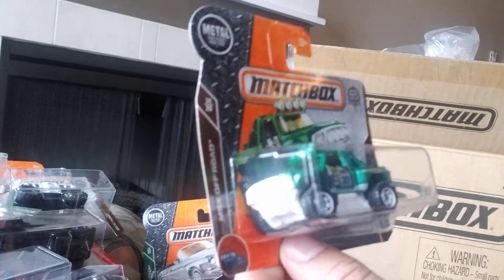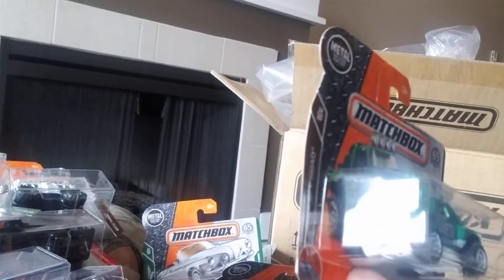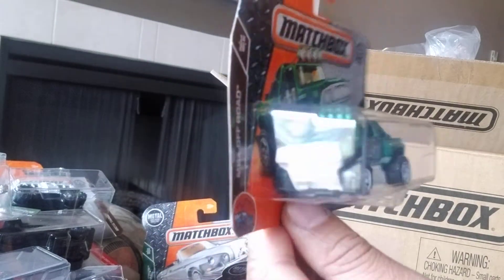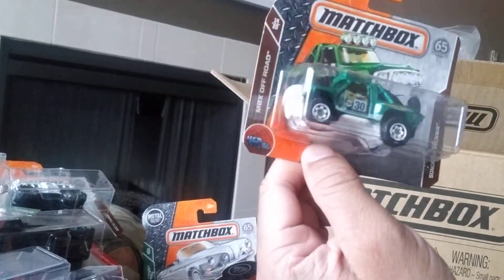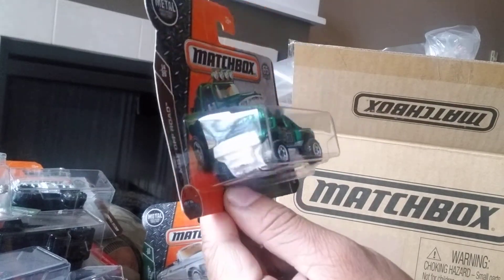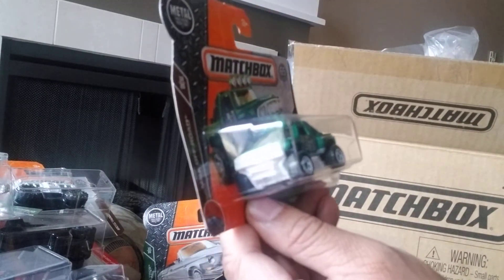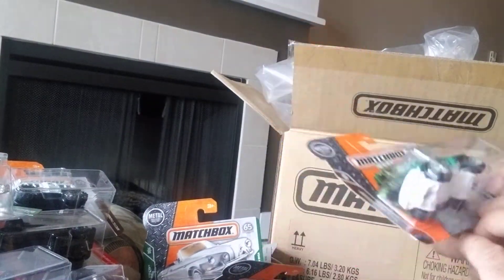This one I've seen a few versions of — it's the Sonora Shredder, part of the MBX Off-Road series, 14 of 20. I've seen it in orange. It's not one of my favorites — it's neither good nor bad. It's quite playable if you're a kid but as far as collectability it's a little bit too much plastic for me. It's an interesting vehicle — number 107 of 125 and 14 of 20 at the front.